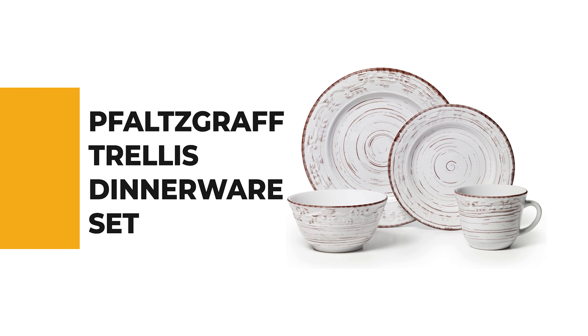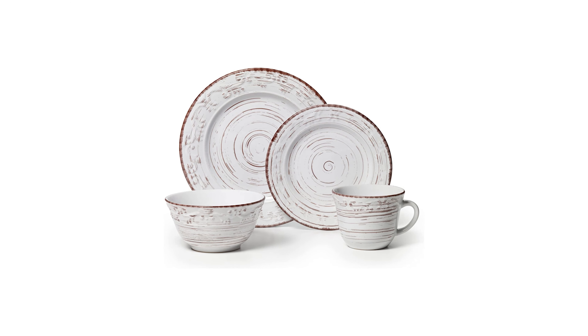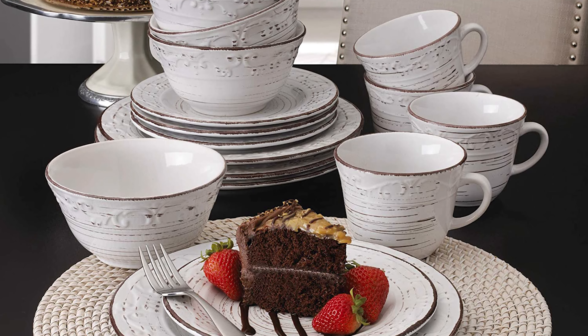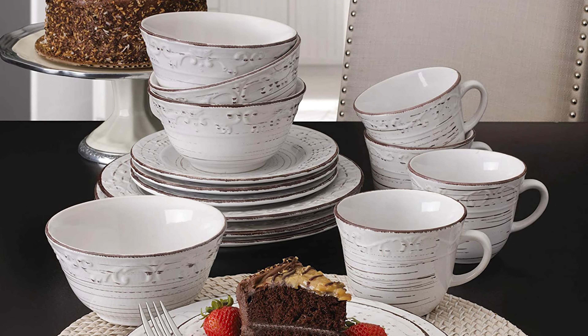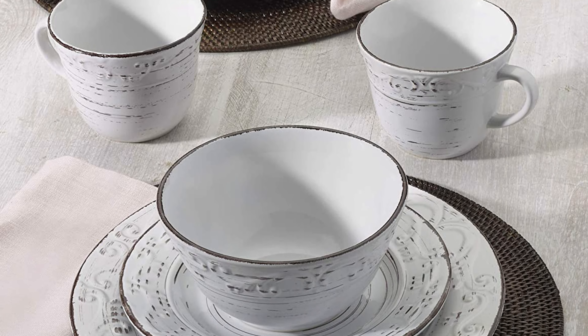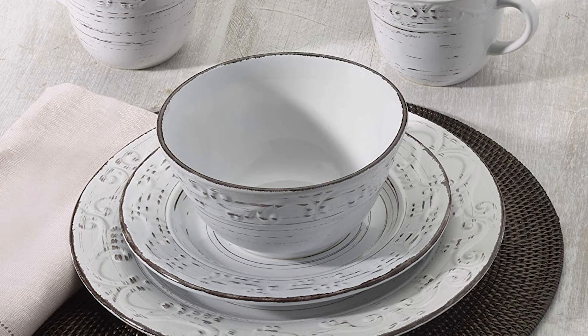Number 6: False Graph Trellis Dinnerware Set. Anyone who has spent time in the kitchen knows there's a dinnerware set for fundamentally every kind of meal — the False Graph Trellis Dinnerware Set is one of them. The beautifully detailed design complements any decor and can be used for both formal and casual occasions. This dinnerware set is made from high-quality stoneware for long-lasting beauty and durability.